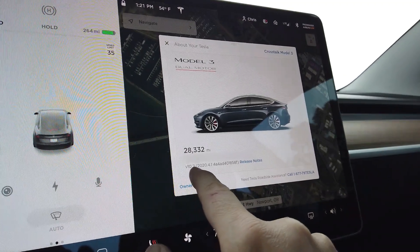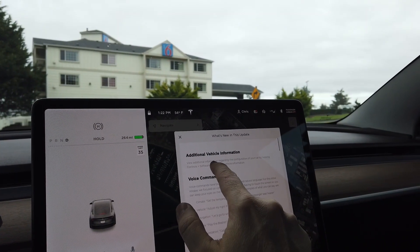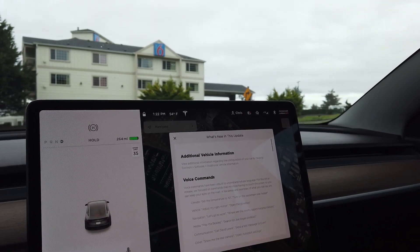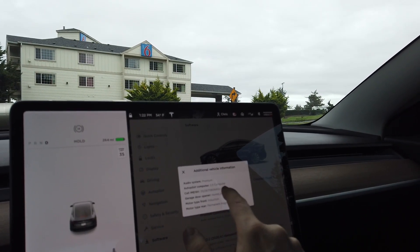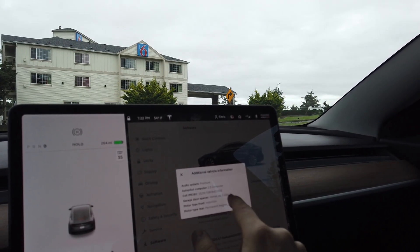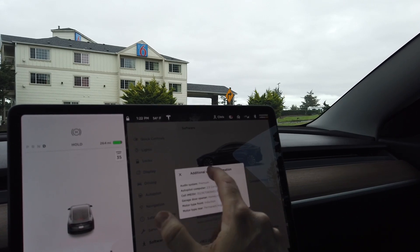This is version 10.2, 2020.4.1. First up, you can view additional information about your car by tapping Controls > Software > Additional Vehicle Information. Let's try that: audio system — premium; autopilot computer — 2.5; cell IMEISV; garage door opener — HomeLink 5; motor type front — induction; motor type rear — permanent magnet. So there we go — Additional Vehicle Information.